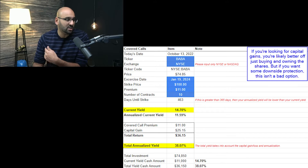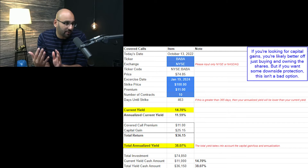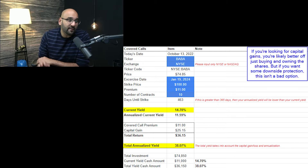But if the shares are already so low relative to valuation, you might not care about downside protection — you might want some cash now and potentially more if you get exercised. I always say the best thing to do is just hold the shares and not bother with options, but this is a great opportunity if you're looking for capital gains. If you do want some downside protection, $64 per share is not a bad option.